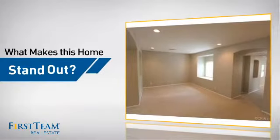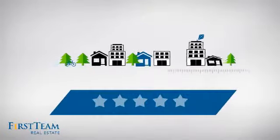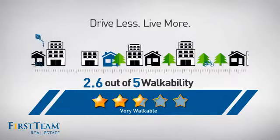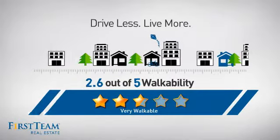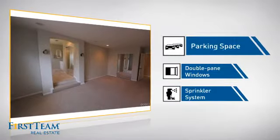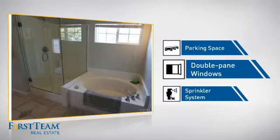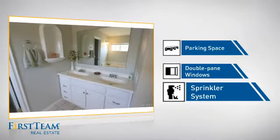But let's talk about what really makes this home stand out. With a walkability score of 2.6, the neighborhood is a very walkable place to live, offering a healthier lifestyle, shorter commutes, and the ability to run errands on foot. This home also features some other great amenities, like extra parking space for your vehicle, double-pane windows for better insulation and a more energy-efficient home, and a built-in sprinkler system to keep your lawn healthy year-round.